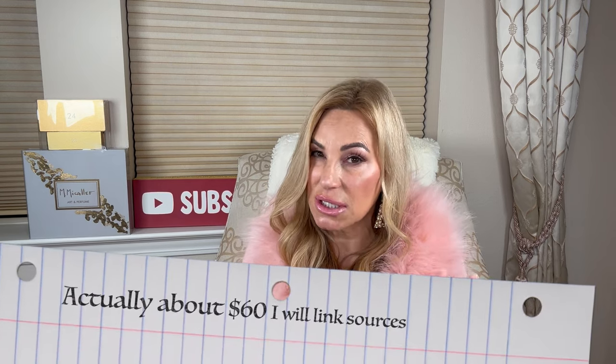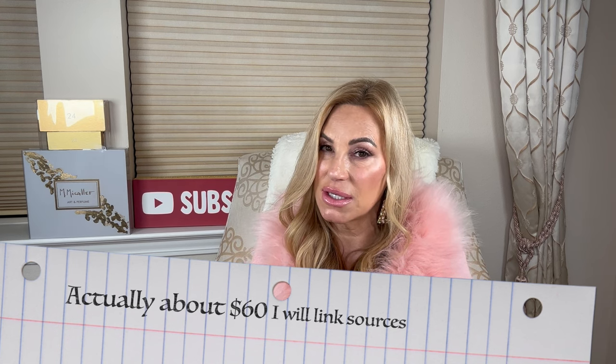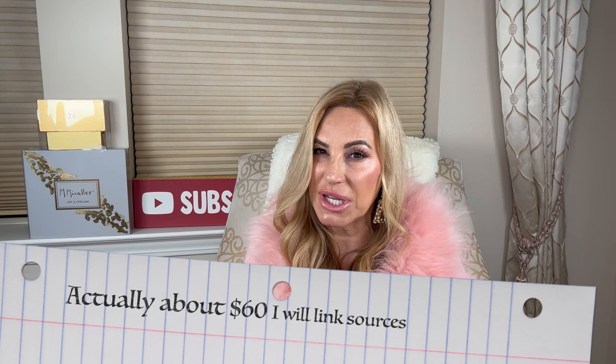I found the best affordable Arabic perfumes. I have been looking for years and I found them and I'm so excited to share these with you. They're in the $80 range — that's what I was seeing looking online. Maybe you can find them for better, but I know I found them for that much. If that's something you're interested in, stay tuned.